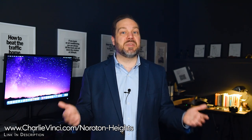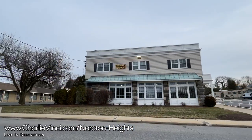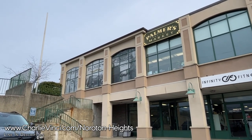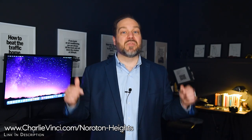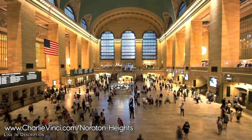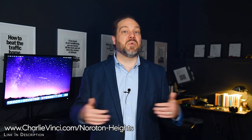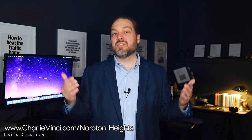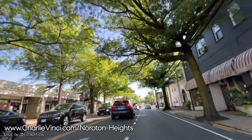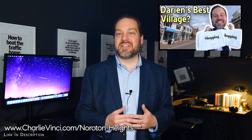Just a stone's throw from Darien Commons is a smaller shopping plaza with even more everyday amenities, including a bank, post office, and Darien's oldest grocery store, Palmer's Market, which has been in business for over 100 years. Right across the street from this excellent village area, you'll find the Noroton Heights train station, which will get you to Grand Central in about 55 minutes. Its proximity to Darien Commons allows commuters to grab coffee before their train or a meal with family and friends when they arrive home. There are also plenty of dining and shopping options surrounding downtown Darien, which is just a few minutes away. Check out the tour we created on the downtown area to learn more.